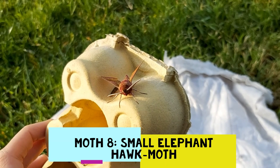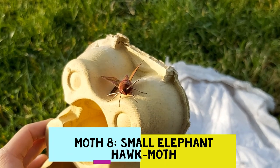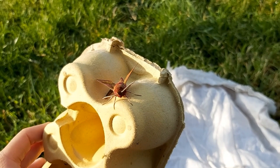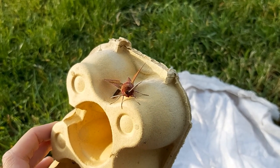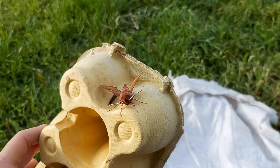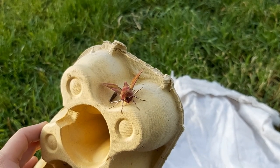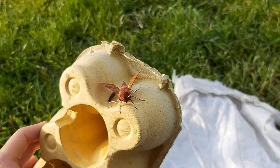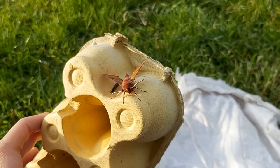Here we are — this is the small elephant hawk moth. Bet you didn't know we had pink moths! I just think this is beautiful. One of the lovely things about going out in the morning with the moth trap is that because the moths are colder and less active, you can get such a good look at their feathered antennae, their faces, how furry they are, and get a really good look at the detail. This is a grassland moth but you might see it foraging in the evening on things like honeysuckle and red valerian, so it is worth going out into the garden or going for a walk at dusk.